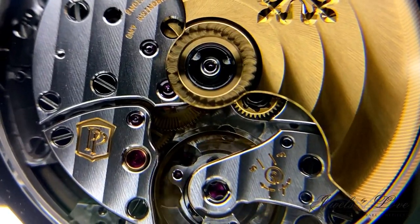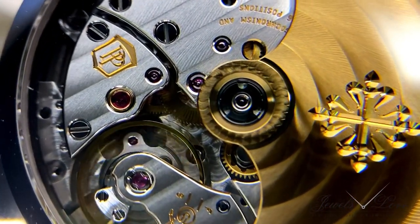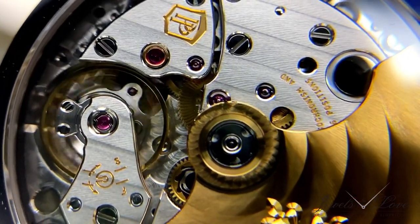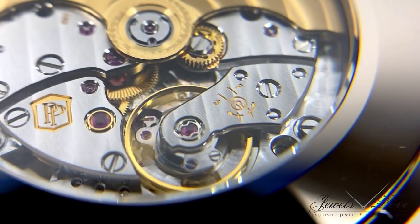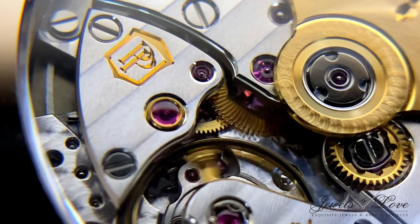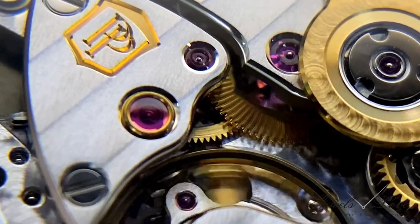The concealed sides as well as the plates are finished with a perlage pattern, and the edges of the steel parts are chamfered. These finishing touches improve both aesthetics and performance. It takes more than 1,200 steps to produce the parts of a single self-winding Patek Philippe timepiece — 40 to 60 alone for manufacturing a single wheel or pinion.